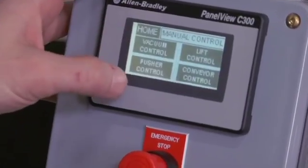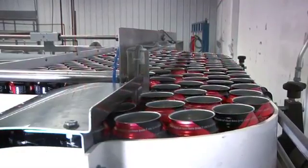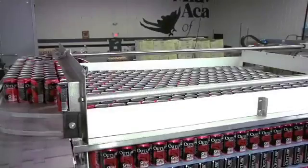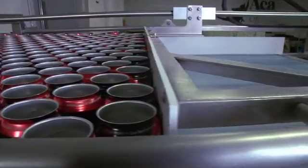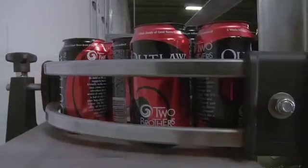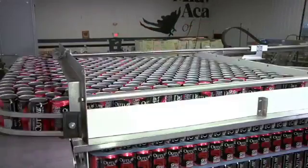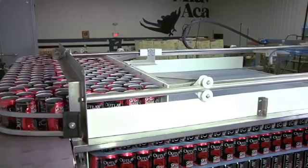Simply load the pallet, use the touch screen buttons, and the system will continually advance four hours of can supply without further intervention from an operator. The full-time use of a forklift is no longer required. A full level of palletized cans are slowly raised to the top and gently pushed and guided onto the conveyor. This reduces can damage due to less handling, and by continually adapting to canning system speed, the cans feed as required without wasted lag time.